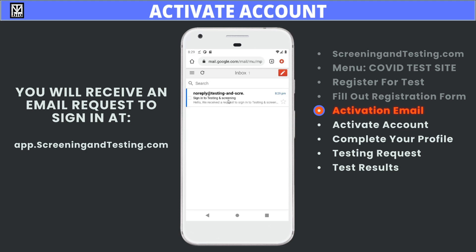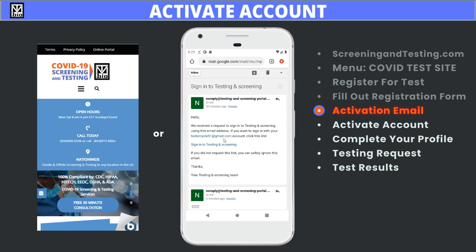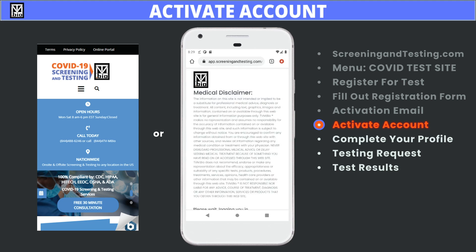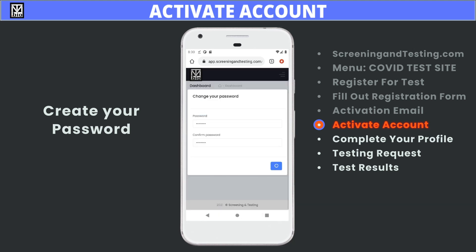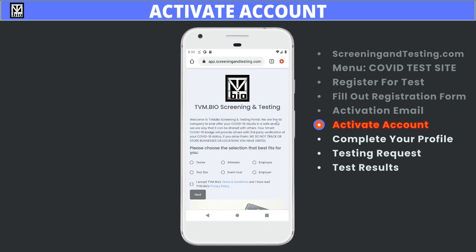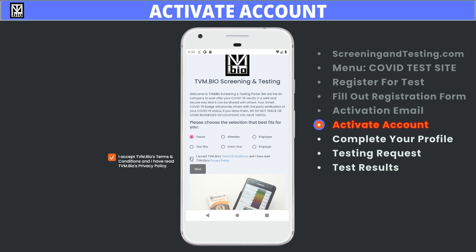When you receive your activation email, follow the link or go to the tab and click Submit to go to ScreeningAndTesting.com's online portal. The button is black and located at the very top of the page. Create your password for signing in to the online portal and confirm it by entering it again. Click Set Password — be sure to write down and or save the password for your convenience. Choose the selection that best fits your situation. In this instance, we would like to test ourselves and the test was not ordered by an employer or an event host, so we choose Testee.